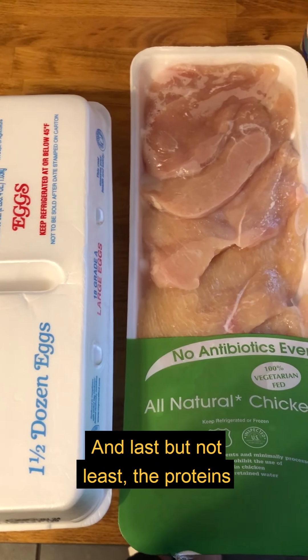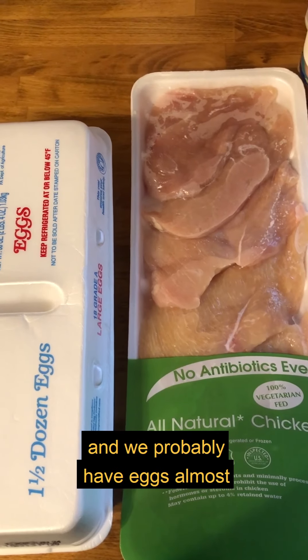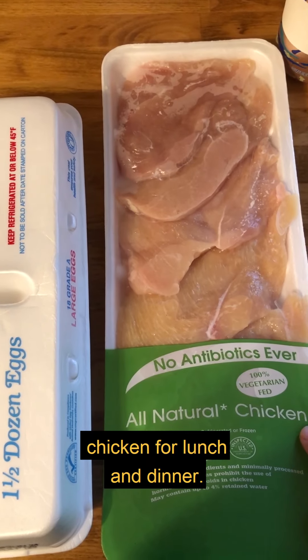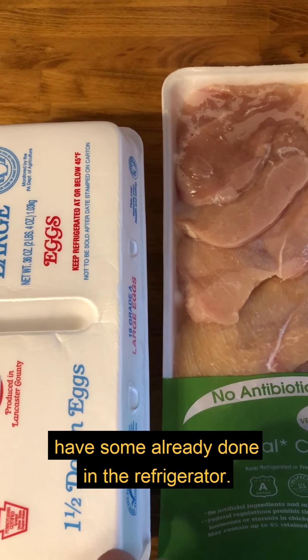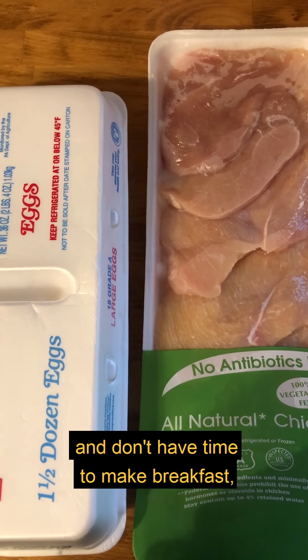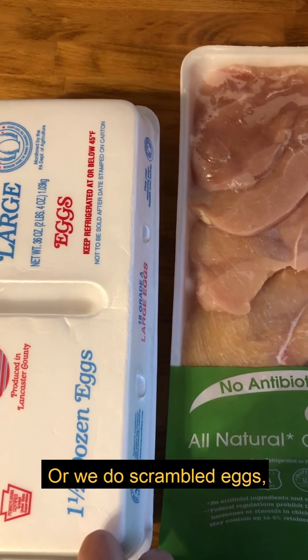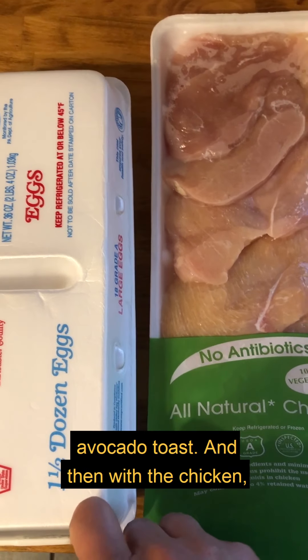Last but not least, the proteins. From today's grocery shop I have eggs and chicken. We probably have eggs almost every day for breakfast. Typically we like to boil some and have hard-boiled eggs already done in the refrigerator — so if we're in a hurry and don't have time to make breakfast, we grab those. We also do scrambled eggs, eggs over medium, eggs over easy, or put them on avocado toast.